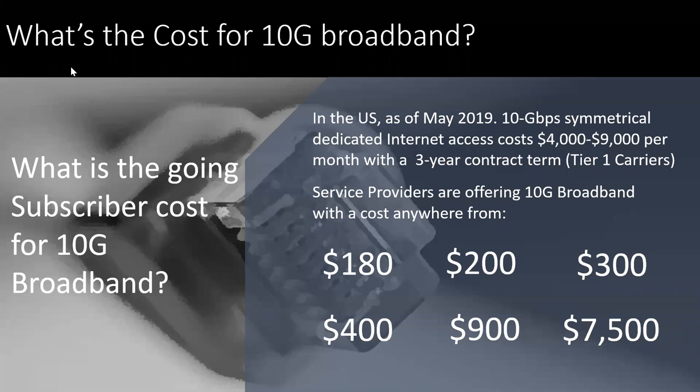So, the cost — what is it going to cost for 10-gig? These are just some surveys. About May in 2019, 10-gig service was about $4,000 to $9,000, and typically involving a contract, usually going to be a higher-tier carrier, maybe a tier one. But it's starting to open up a lot more, especially last year. We'll see that some of these prices, depending on where you go in North America, vary for this type of technology. You'll see the different speeds and costs that are going to be associated with broadband access.